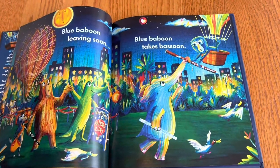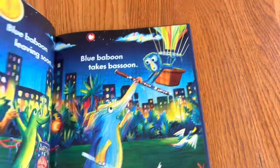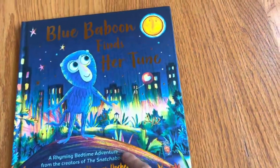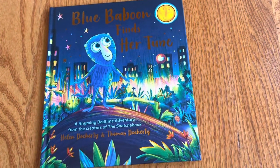Those are the best kind of books because those are the books that get kids reading. Thank you so much to Sourcebooks for sending me this book, and thank you all for watching!